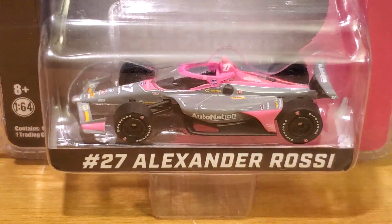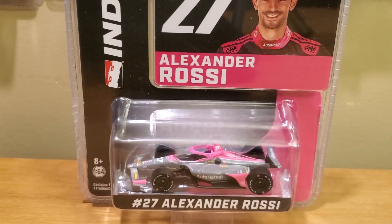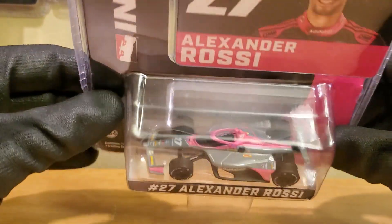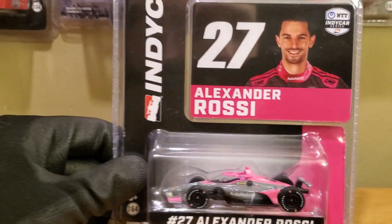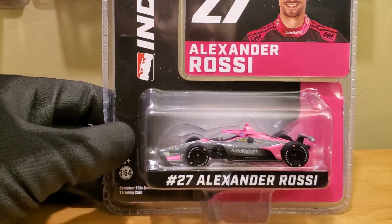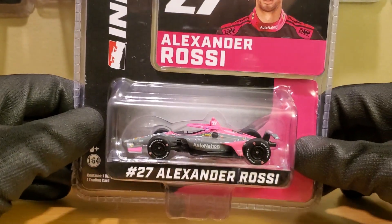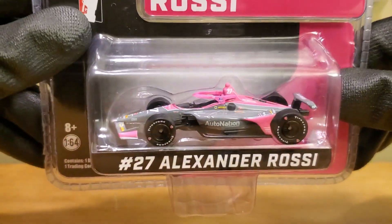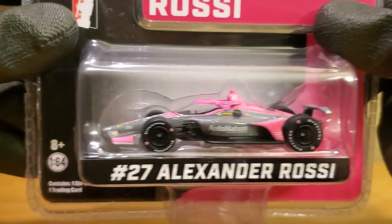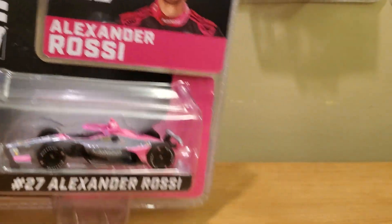We got to talk about this Indy 500 champion, guys — Alexander Rossi in his 2020 Auto Nation Honda Dallara for Andretti Autosport. Wow, the hot pink on this diecast looks absolutely stellar. And yes, guys, this diecast along with the NAPA car are the only two diecasts ever made for Rossi — so for the first time, we are getting two Alexander Rossi diecasts. This one is his Auto Nation scheme, and my god, it is a very awesome looking diecast. I picked it up from my good friends at Gutsware — shout out to them.